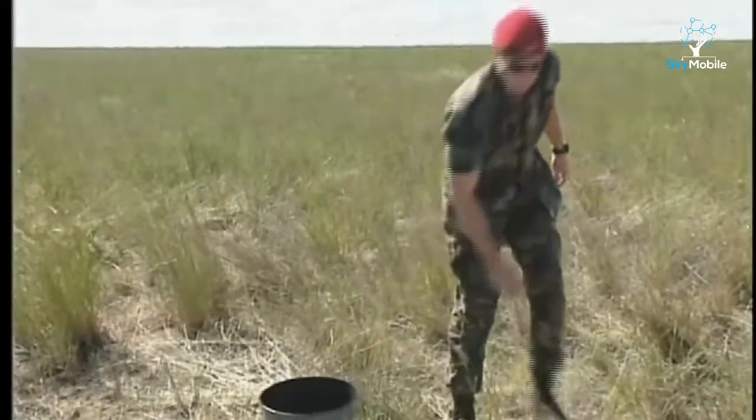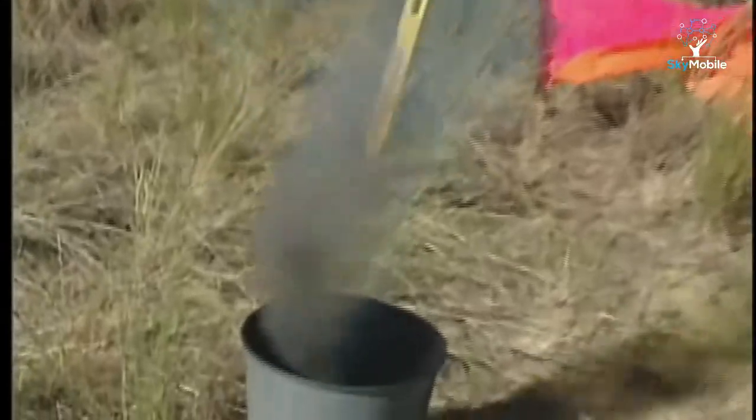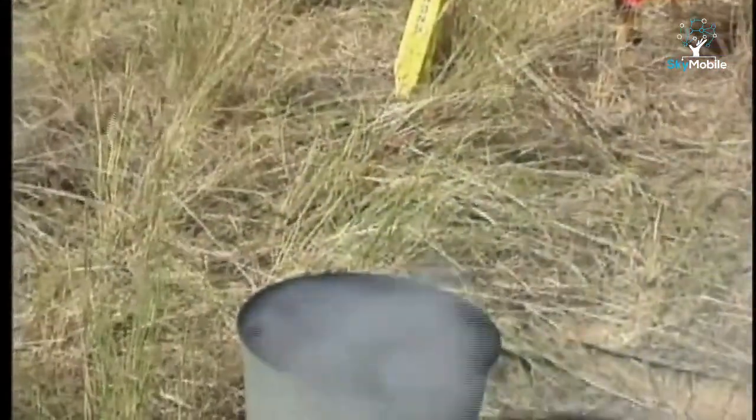Colors are agreed on in advance so that when the soldiers on the ground pop smoke, the pilot knows he is not being deceived or drawn into a trap. Here at McCord Air Force Base in Washington State, a soldier marks a drop zone with high visibility colored cloth panels and green smoke grenades. He drops the grenade into a trash can to prevent it from causing a wildfire.